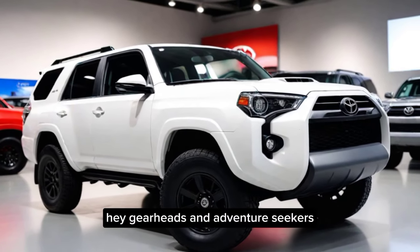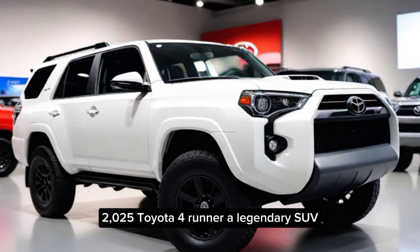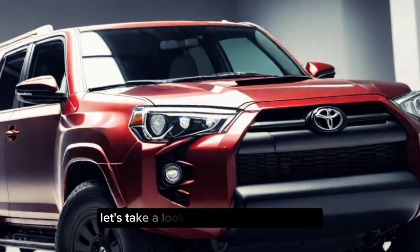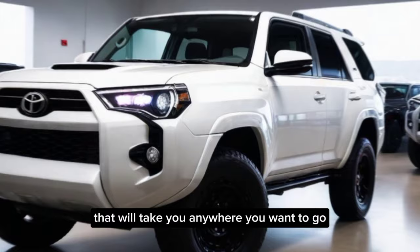Hey gearheads and adventure seekers. Today we're diving deep into the all-new 2025 Toyota 4Runner, a legendary SUV that's been completely redesigned to conquer even more. Let's take a look at its rugged good looks, upgraded interior, and the power that will take you anywhere you want to go.